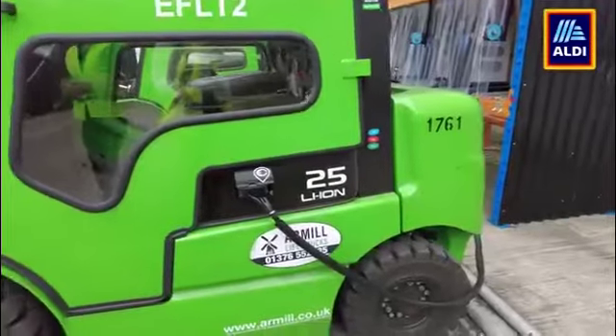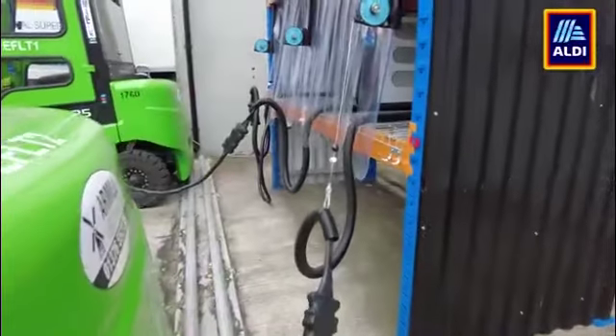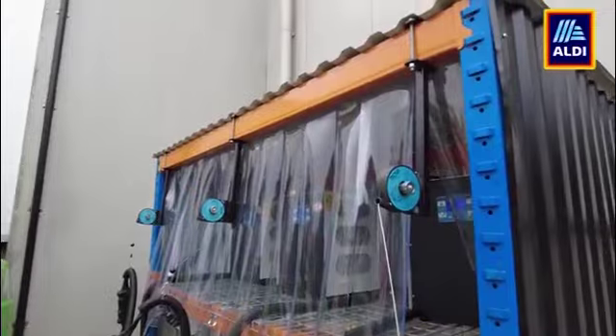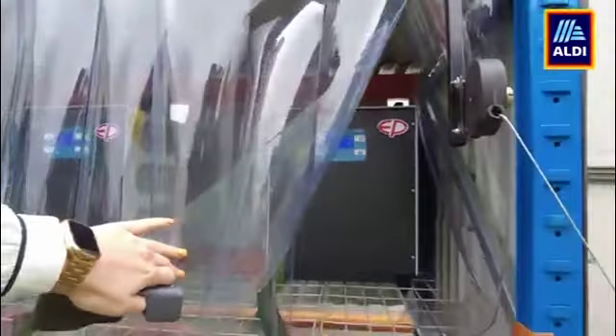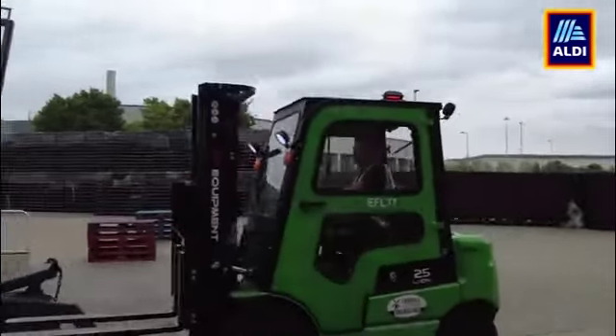We've got a new external charging station because, again, these are 24/7 outside use. We thought they wouldn't be possible in this environment, but we've put an external charging station in. Everything's fully weatherproof, the trucks are really weatherproof, they've got heated cabs, and the guys are in a better condition internally in the trucks than they were with our previous trucks.